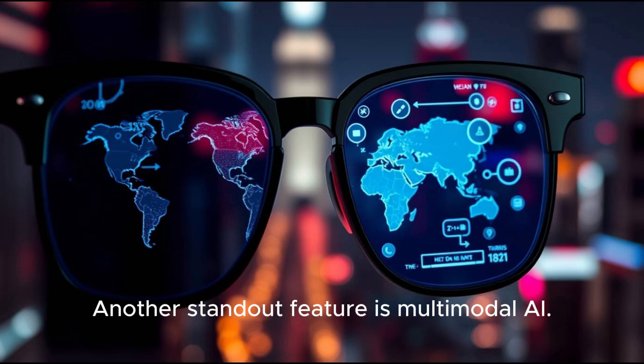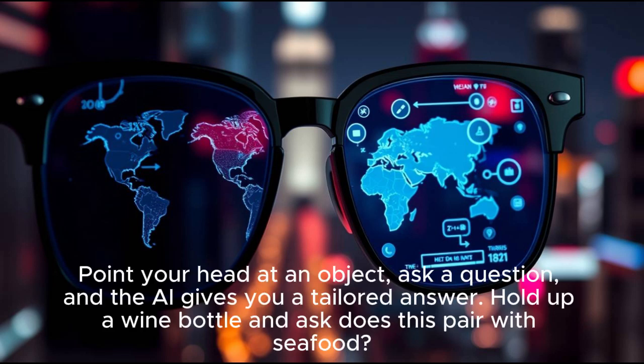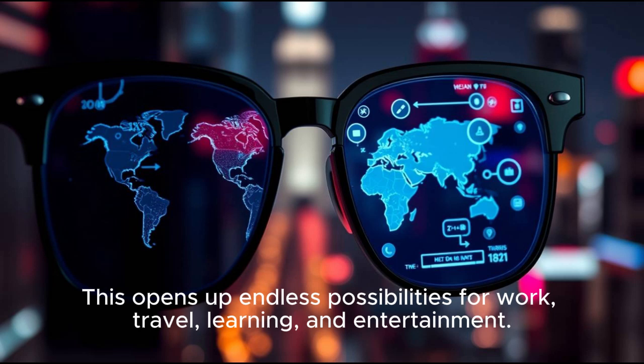Another standout feature is multimodal AI. The glasses don't just hear or see — they combine senses. Point your head at an object, ask a question, and the AI gives you a tailored answer. Hold up a wine bottle and ask, "Does this pair with seafood?" and the glasses instantly respond. This opens up endless possibilities for work, travel, learning, and entertainment.